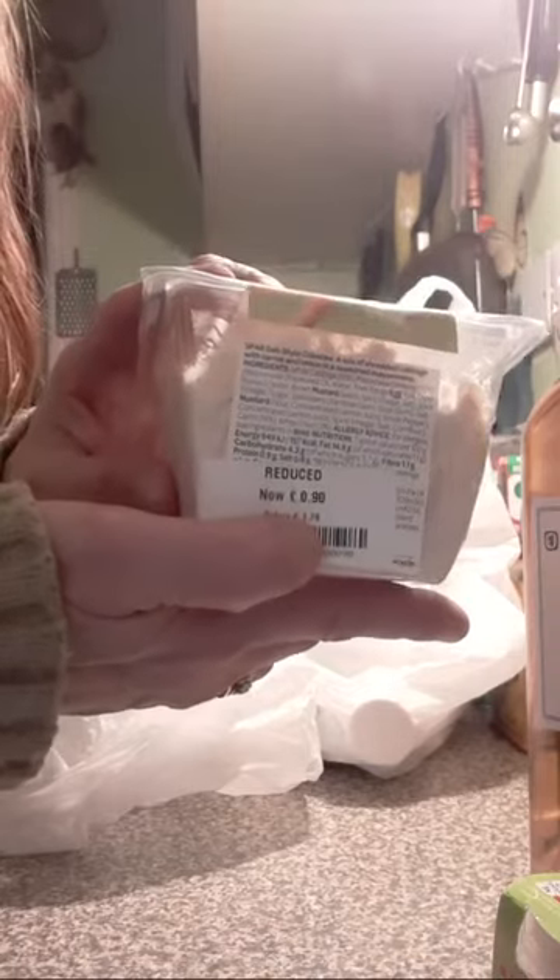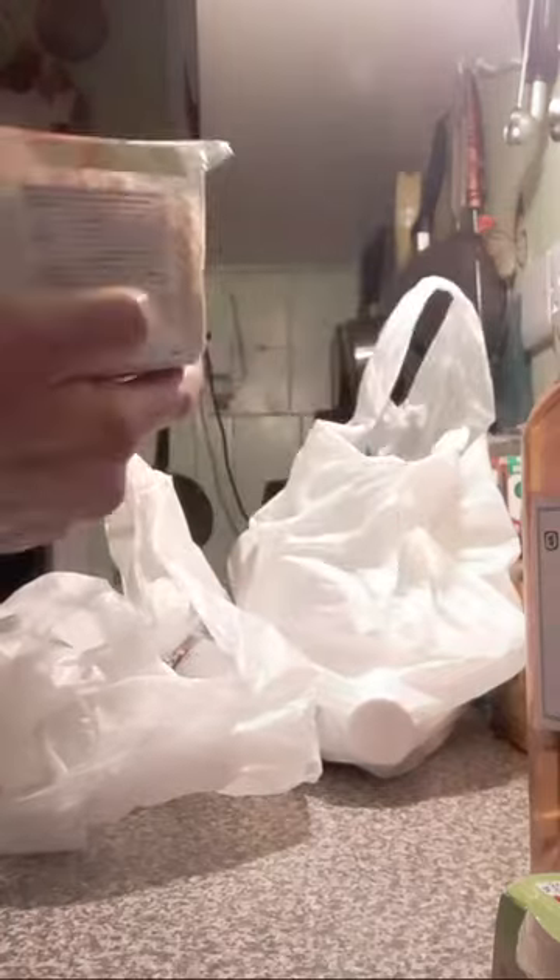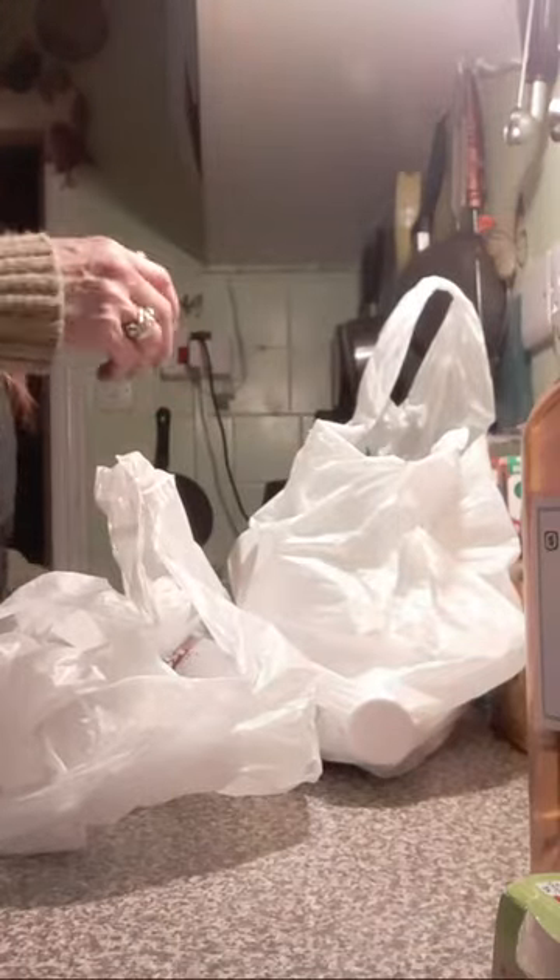Deli style coleslaw — a bit squashed because it was on the bottles. It says here £1.79, reduced to 90p. And obviously I got it from the Too Good To Go app so I got it in even cheaper.